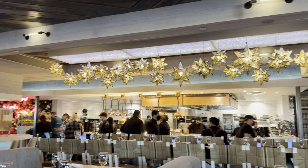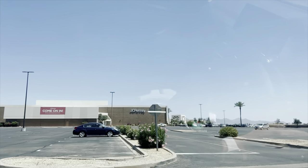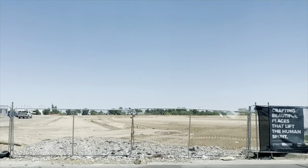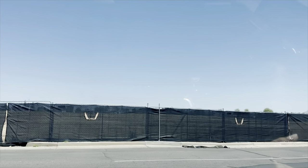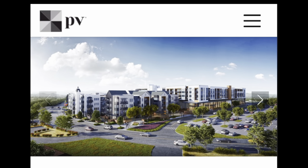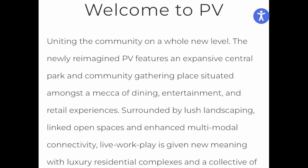For dining and entertainment there are a lot of options as well. A few of my favorite spots are the Mexicano, Cold Beer and Cheeseburgers, and Oso Brewery. Paradise Valley Mall used to be a huge staple of this community but it's since been torn down to be reconstructed into something new. As of 2023, phase one will roll out with 400 apartment residences and an expansive central park and community gathering place that they say will be situated amongst a mecca of dining, entertainment, and retail experiences. This will be pretty exciting to see as it develops over time.